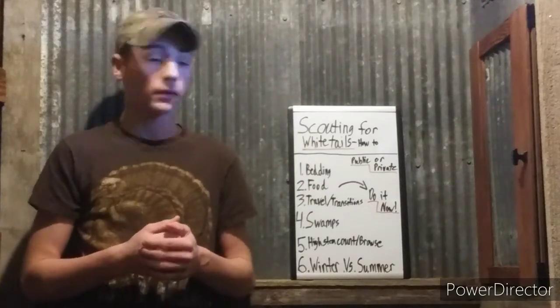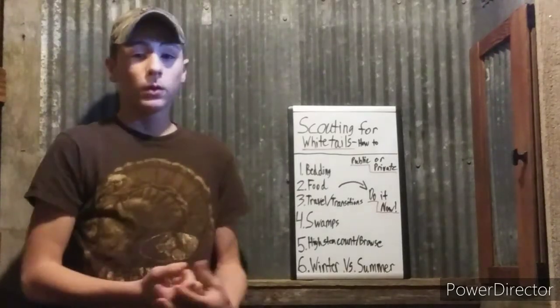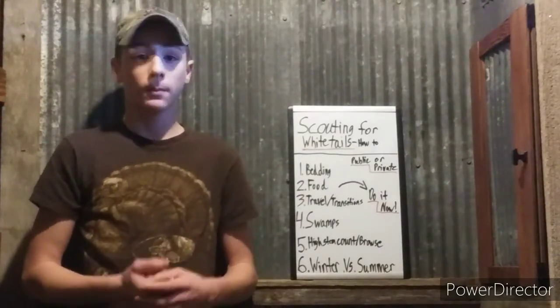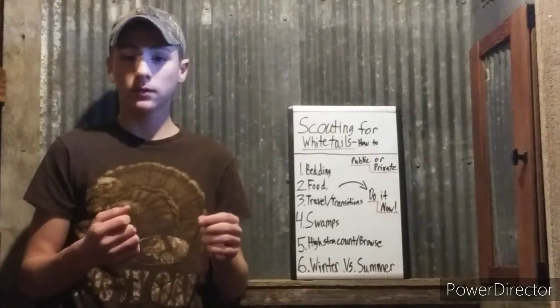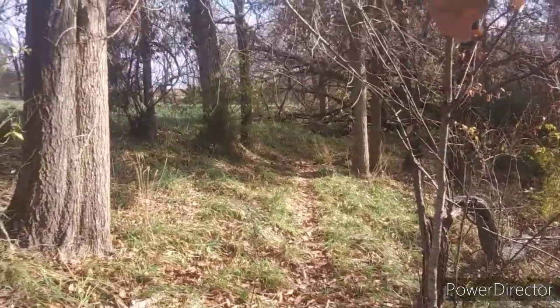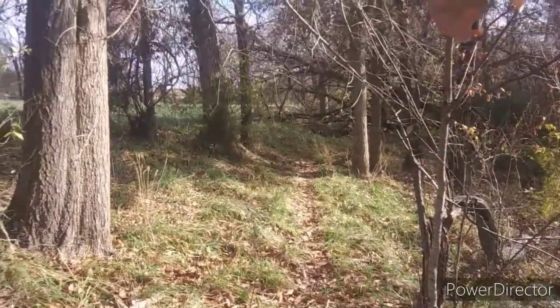In this video I'm going to show you how to scout for whitetails and how that can help you in your hunt this fall. It's already January and deer season only has one week left. I'm going to be out in the woods scouting here really soon, and the best time to scout is right now, right after the season.